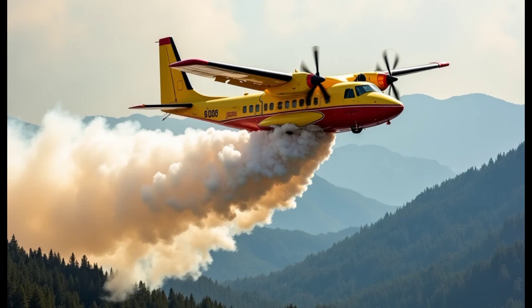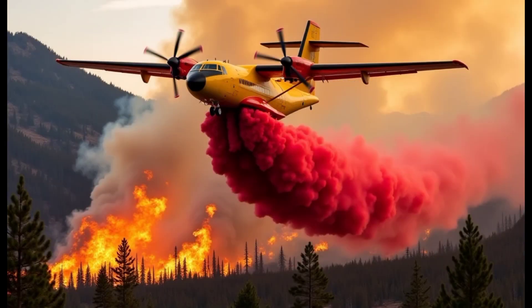The Bombardier Canadair CL415 has earned a reputation as one of the most reliable aircraft in wildfire suppression, helping save lives and protect vast natural areas around the world. Its combination of speed, versatility, and power makes it a key player in fighting fires. Stay tuned for more fascinating content and don't forget to like, share, and subscribe to The Best Cars Review.